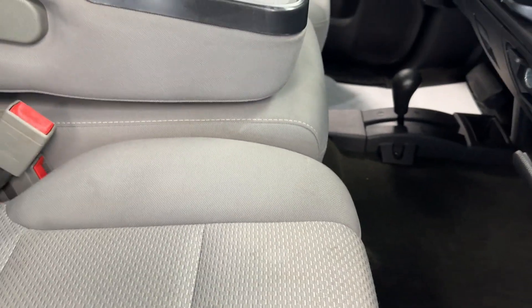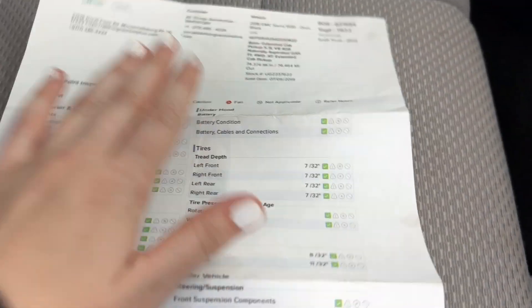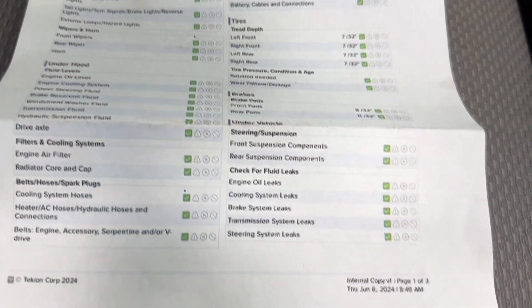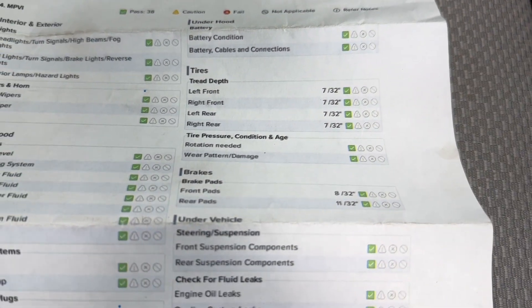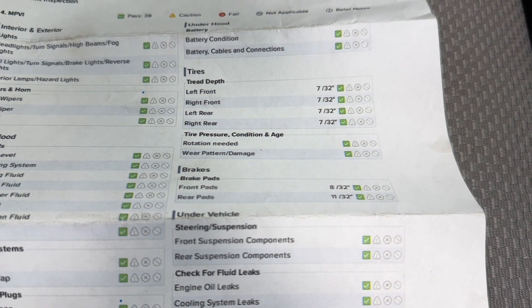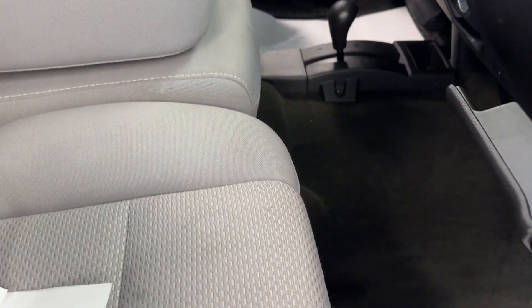I'll just open up the glove box and bring up the results of that multipoint inspection. As you'll be able to see here on this inspection sheet, you do have green checks the entire way around. As for your tire treads, you have 7/32nds in all of your tires. And as for your brake pads, you have 8/32nds in the front and 11/32nds in the rear, so you have a good way to go before you need to replace any of those wearables.